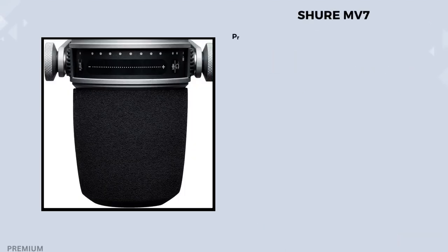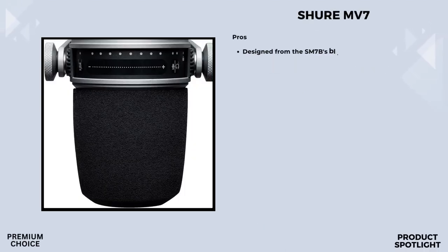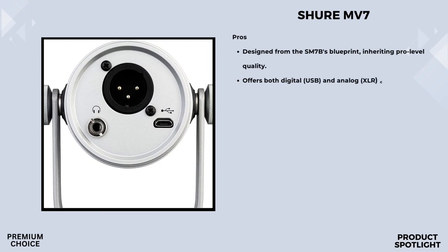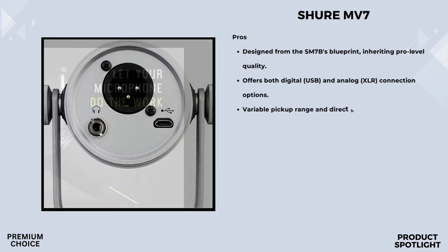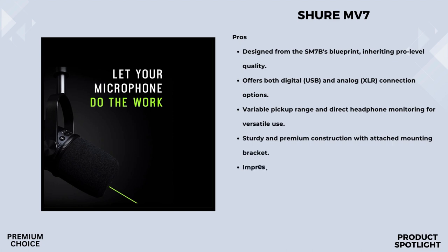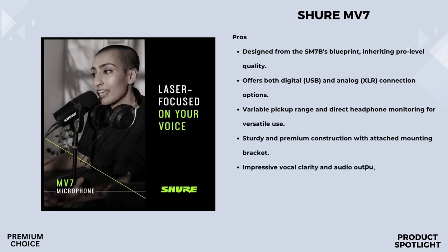Number 2: the Shure MV7. This microphone is designed for podcasters, content creators, and live streamers, offering both USB and XLR connections for ultimate flexibility in recording. With dual USB/XLR outputs, you can choose between digital or analog recording setups. Whether you're just starting out with USB or upgrading to XLR down the line, the MV7 has you covered. Its applications are diverse — podcasting, recording music, or live streaming — and it's optimized for closed-mic situations, ensuring excellent audio quality across various scenarios.